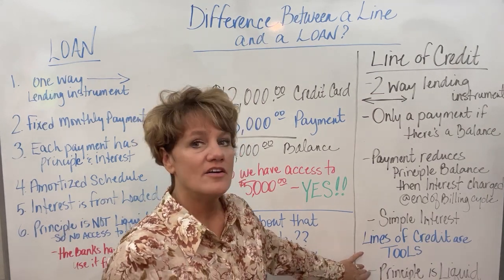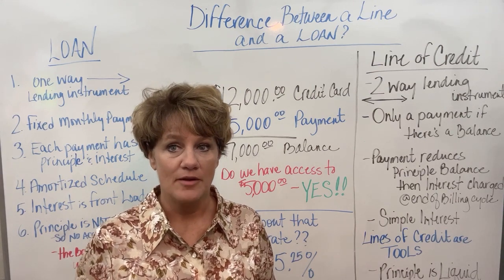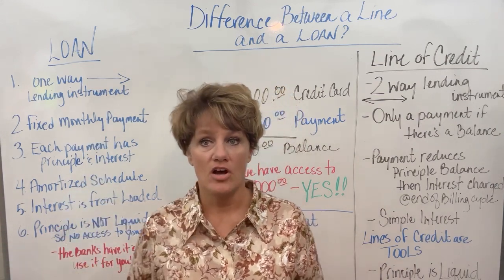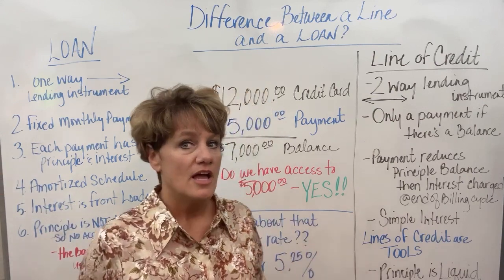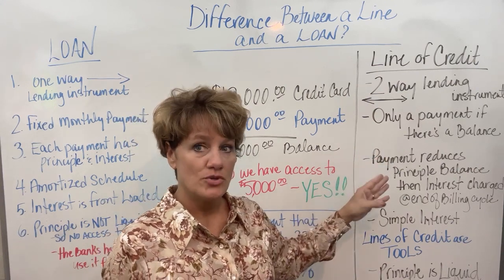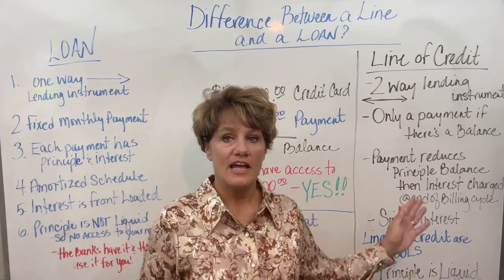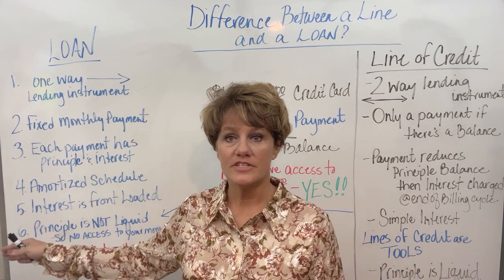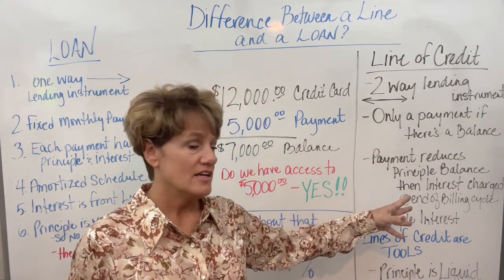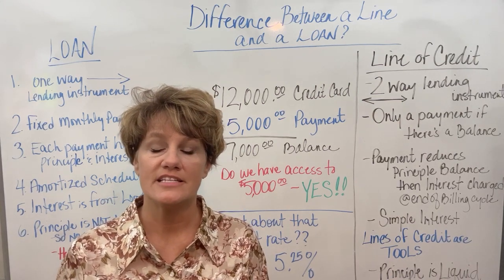The principal of a line of credit is liquid — that means you can access it at any time. Unlike with a mortgage, car loan, or student loan, where once you make a payment it's gone — it's a one-way lending instrument. But when you make a payment into a line of credit, you have access to the payment that you made. That's the key difference between a loan and a line of credit: with a loan, the interest is taken, the principal is applied, and the money's gone. In a line, you have access to your payments.